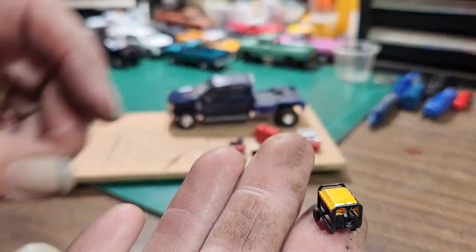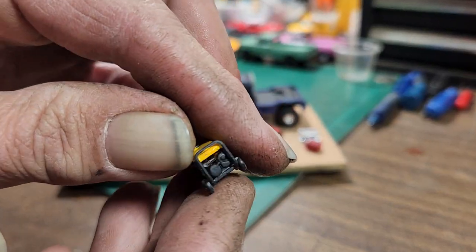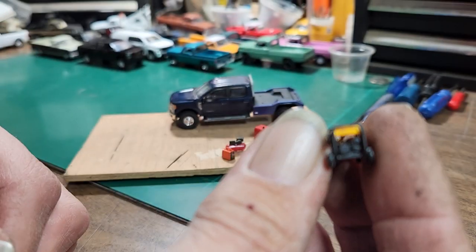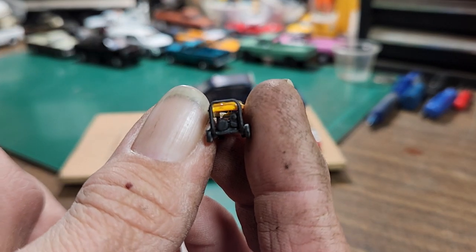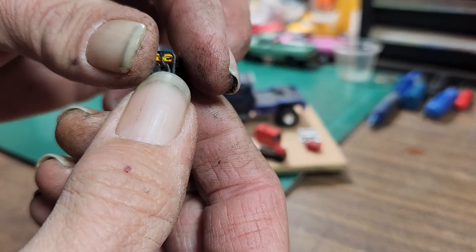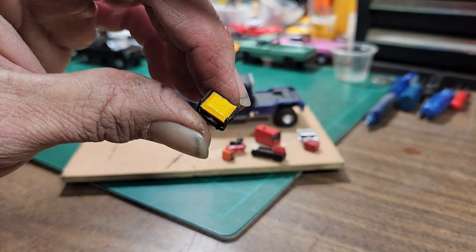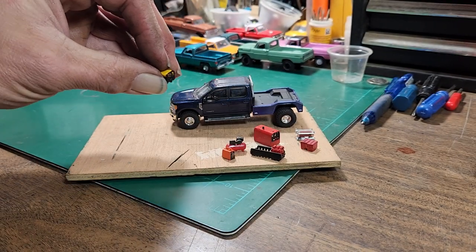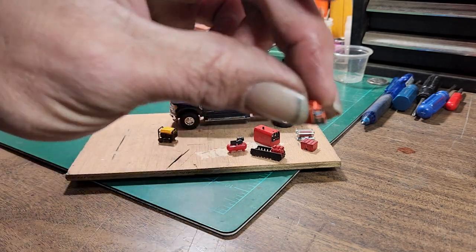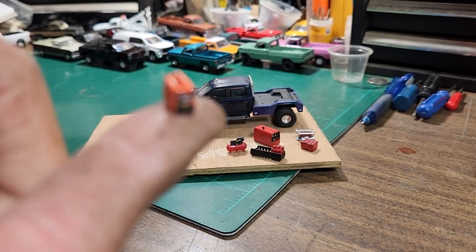The truck also comes with a 3D printed generator that I've painted up a little bit - I haven't done everything to it. I painted it black, then painted it yellow. It probably could use another coat of yellow but that's just as far as I went. So it comes with that generator - it's a small battery pack generator type.